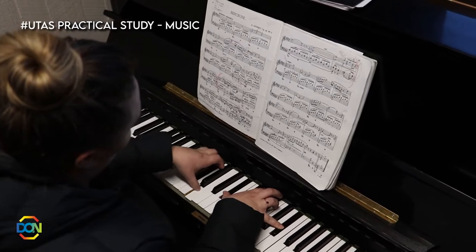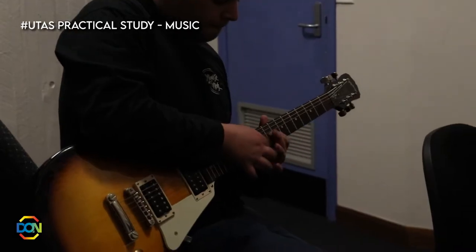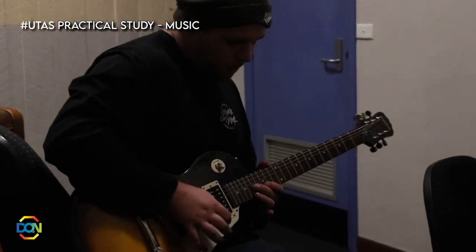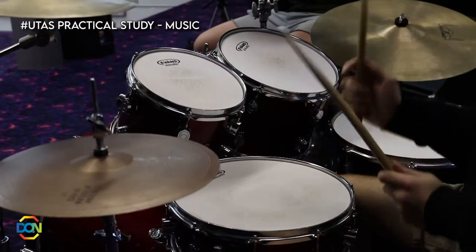The UTAS Practical Studies course is designed for students who are regular performers and want to further improve their technical playing and performance skills. This is only recommended for students who are highly proficient on their chosen instrument and are confident performers.